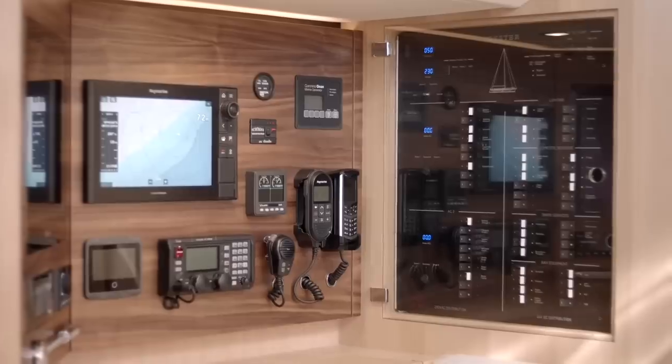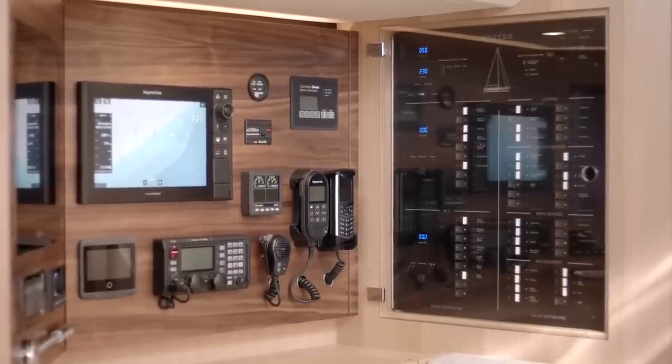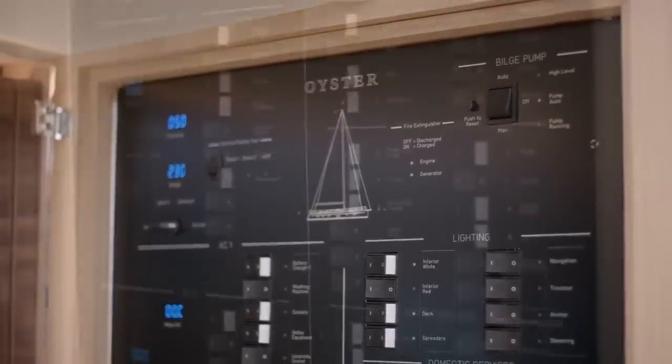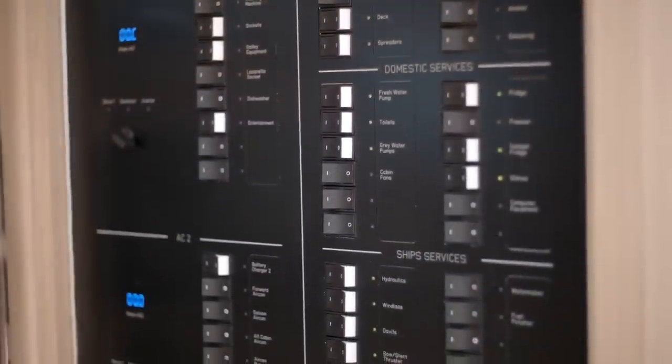If desired an Inmarsat satellite phone can be fitted giving you global communication when you need it. The AC/DC distribution panels are located behind the chart table with integral circuit protection for all of the systems on board.